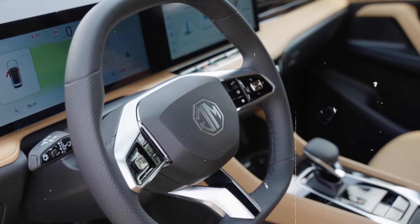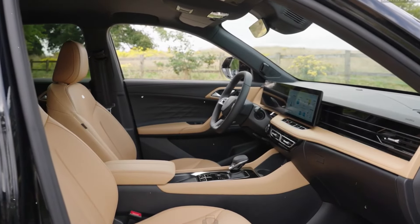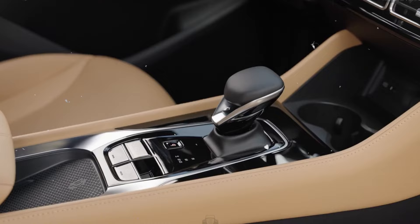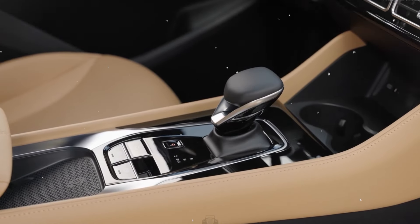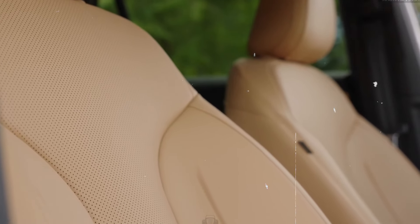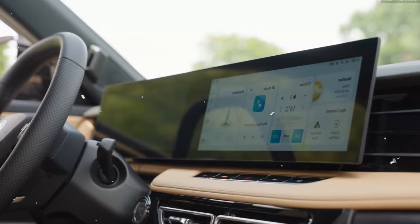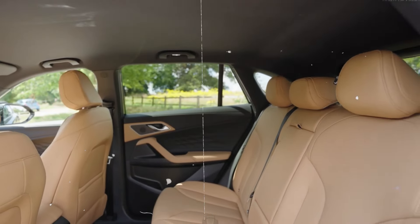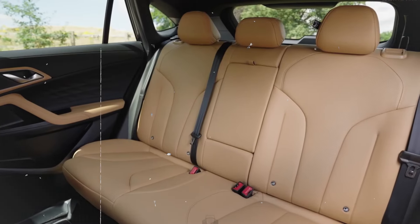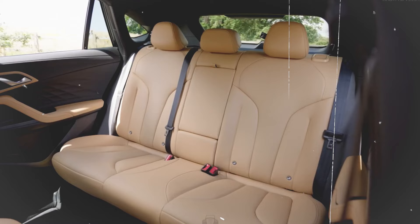The digital instrument cluster provides clear, customizable displays of key driving information, allowing you to tailor the view to your preferences. The dual zone automatic climate control ensures that both the driver and passengers can set their preferred temperatures for optimal comfort. The available heated and ventilated front seats provide added comfort, keeping you warm in the winter and cool in the summer. With numerous storage compartments, including a large center console and door pockets, the HS offers plenty of space to keep your belongings organized.